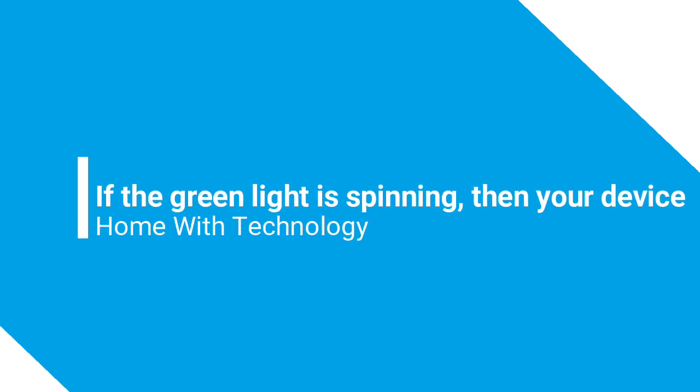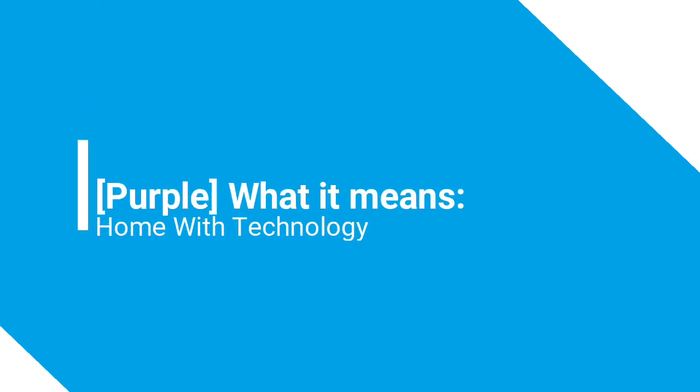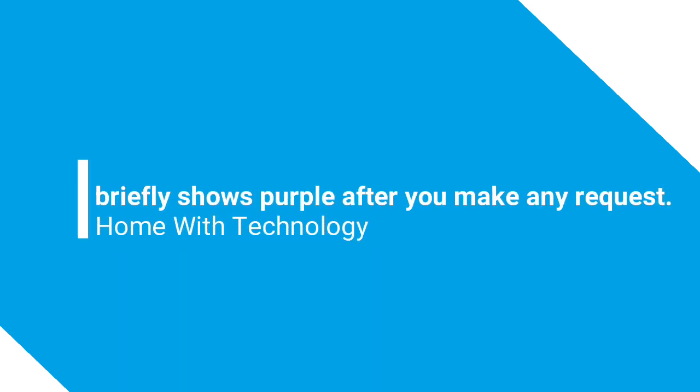Green: a pulsing green light means that you're receiving a call on the device. If the green light is spinning, then your device is on an active call or an active drop-in.